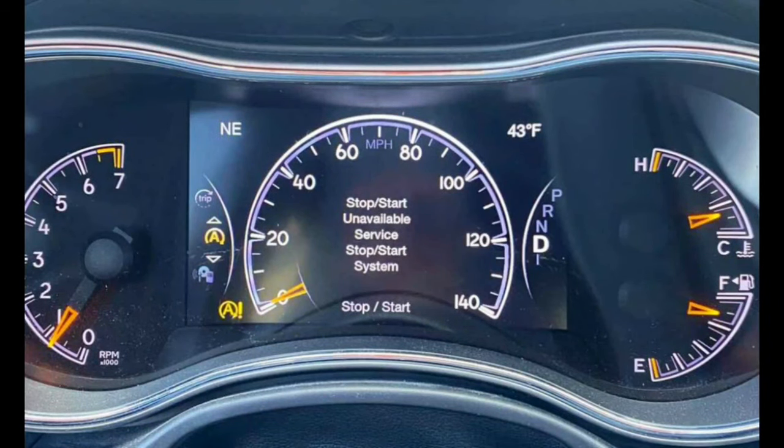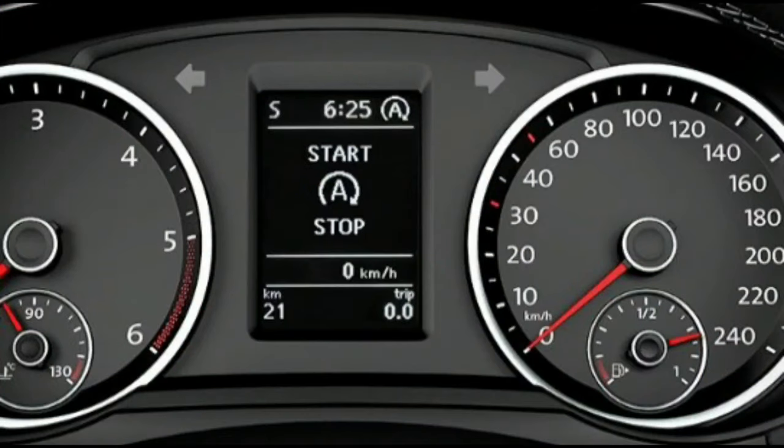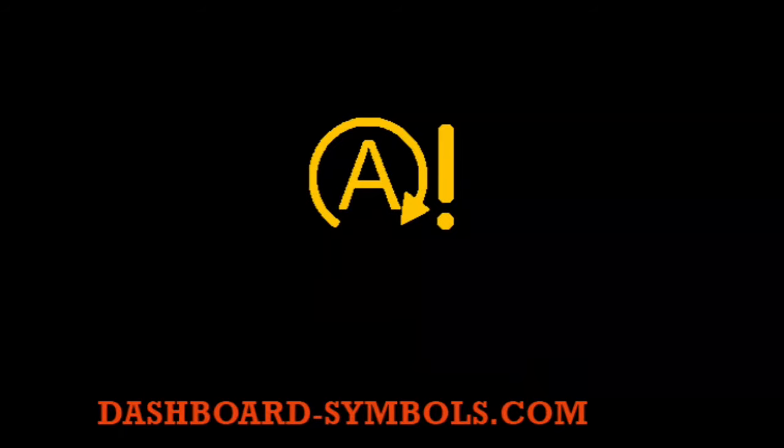The service stop start system is a warning light that monitors the status of your vehicle's engine. When it detects an issue, the light will turn on to indicate what needs to be fixed. If you experience a problem with your vehicle's engine, one of the first things you should do is check the service stop start system warning light. If it's on, there may be an issue with your engine, and you'll need to take care of it before it causes more damage.